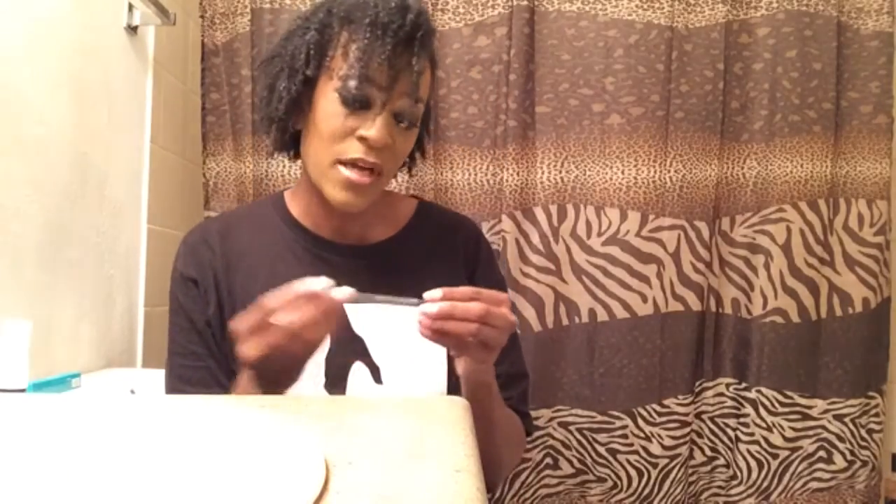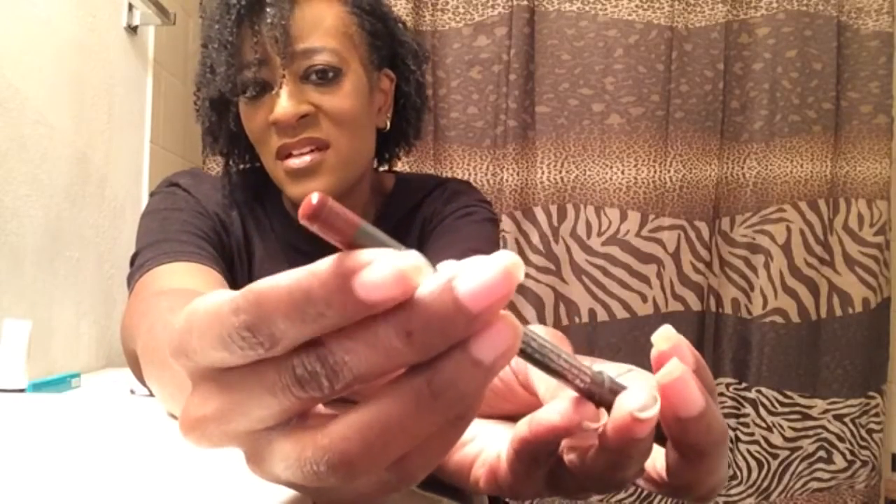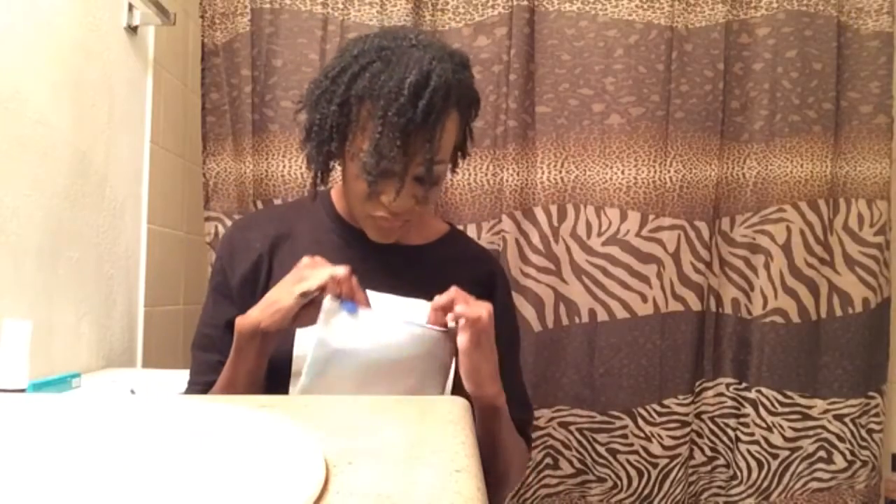I also got one more thing — this is from Ofra, an Ofra Lip Liner. The color is Maya. I'm not going to open it yet, but this is what the packaging looks like. The color looks like a deep brown, which is good because I need a brown lip liner.